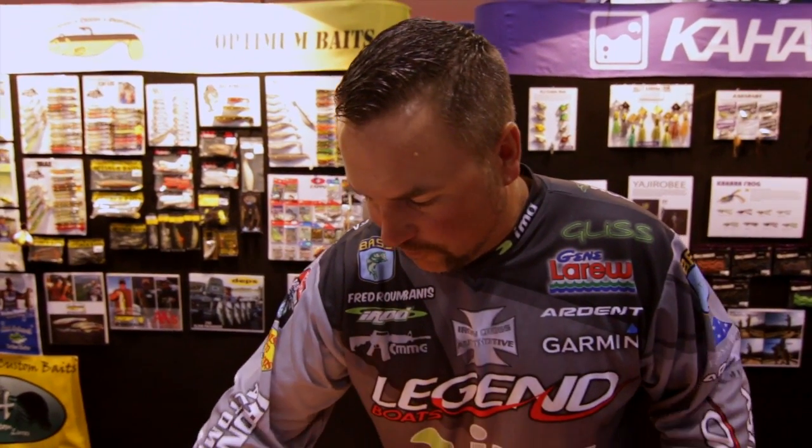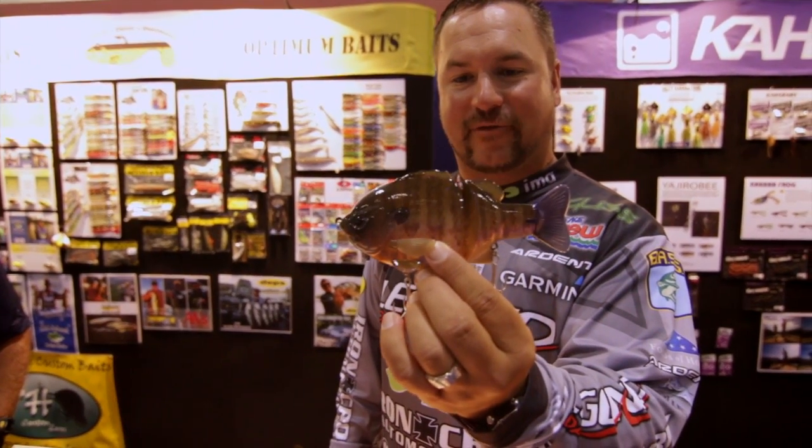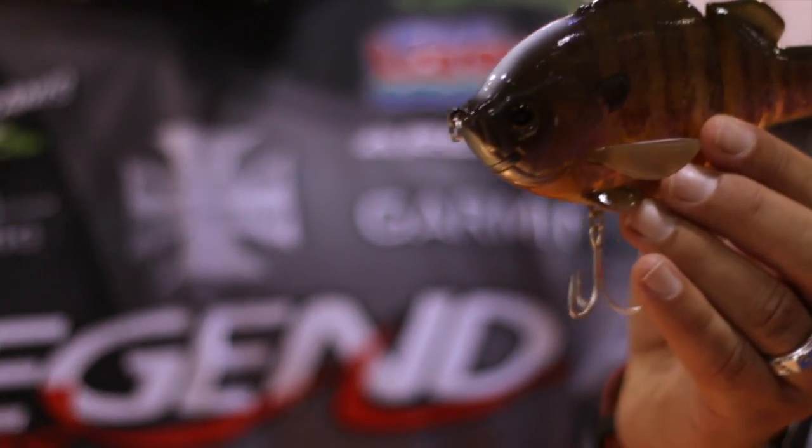This right here is the brand new Bull Shooter, and I got the pleasure to fish this at Lake Havasu earlier in the year. You can notice this color on this bait — it actually kind of changes color and is so lifelike.